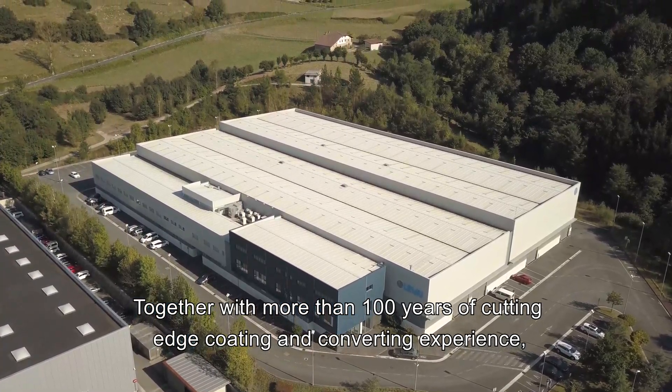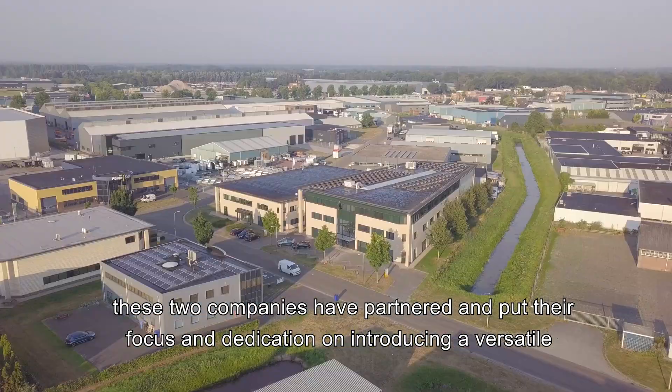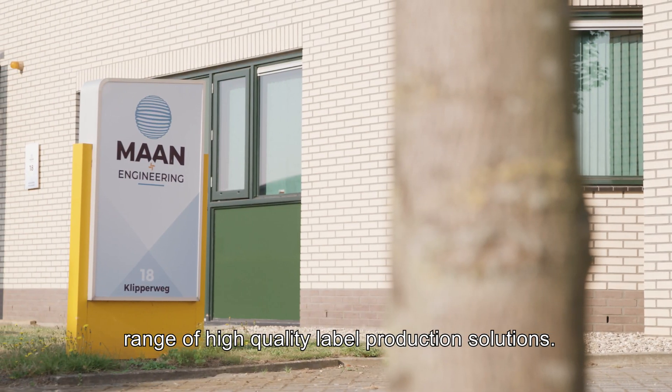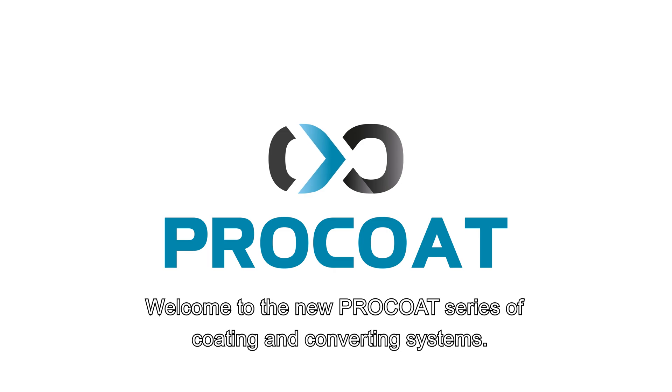Together with more than 100 years of cutting-edge coding and converting experience, these two companies have partnered and put their focus and dedication on introducing a versatile range of high-quality label production solutions. Welcome to the new Pro-Coat series of coding and converting systems.